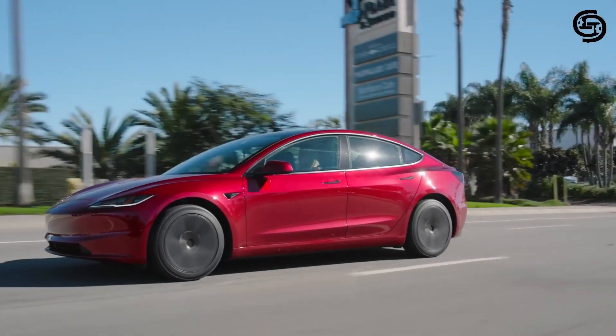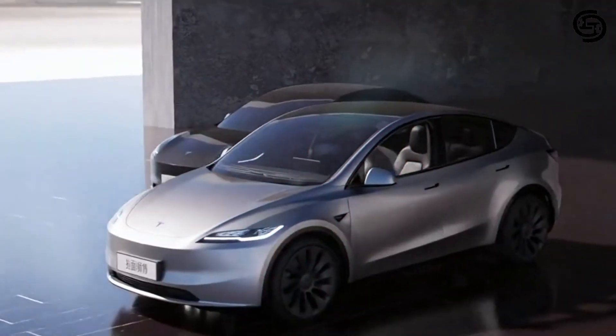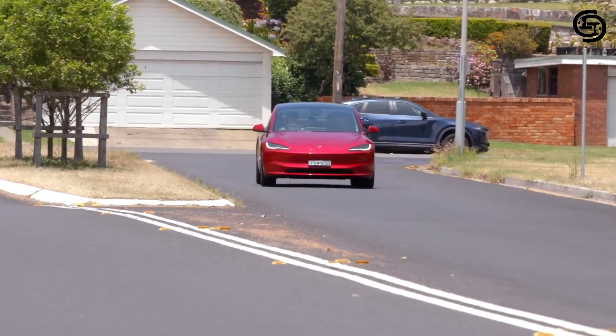Safety remains a priority for Tesla. The Model 3 benefits from a combination of passive and active safety features. The metal body structure is built to withstand significant impact, and active safety features like automatic emergency braking come standard.